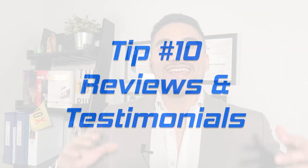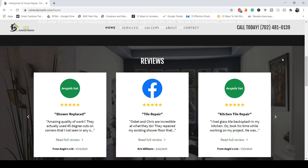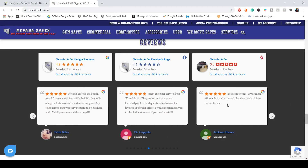Number ten is reviews and testimonials. Customer reviews are critical — they count as much as a personal recommendation to 72% of online users. So add a review section to your homepage or landing page showcasing the best reviews you've gotten from Google, Yelp, or Facebook.